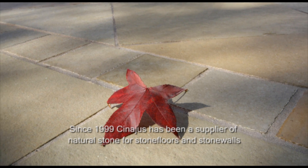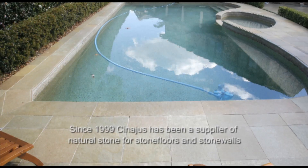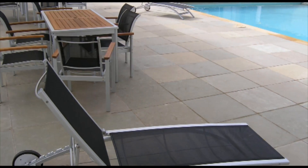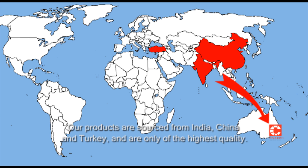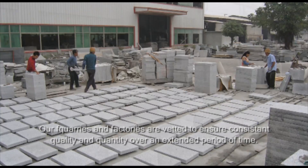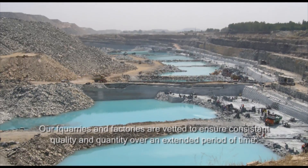Since 1999, Synergis has been a supplier of natural stone for stone floors and stone walls to Australia, New Zealand and the Pacific Islands. Our products are sourced from India, China and Turkey and are only of the highest quality. Our quarries and factories are vetted to ensure consistent quality and quantity over an extended period of time.